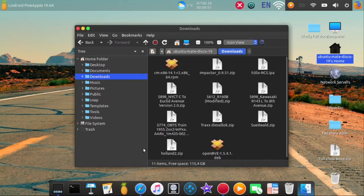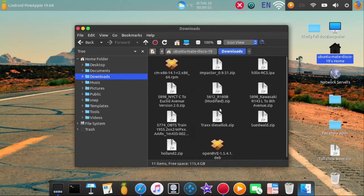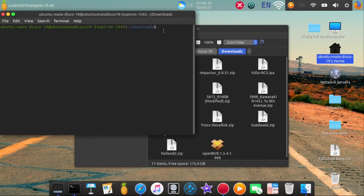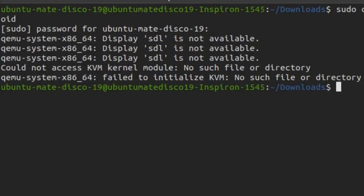Close terminal and try again. Open the terminal. Typing 'sudo qemu-android' and entering the password. It says SDL is not available — this will only work if you have virtualization in your system.